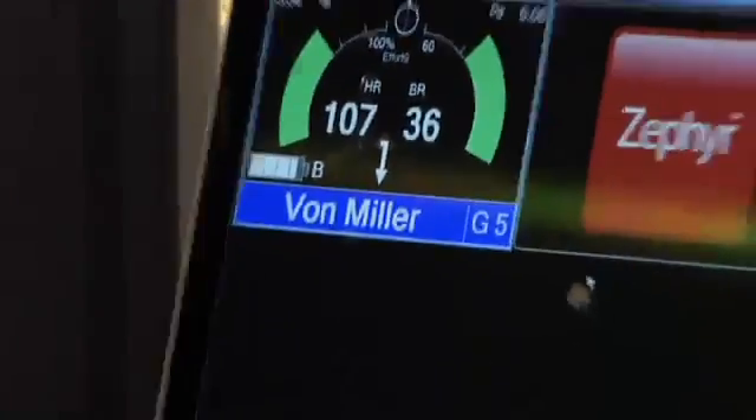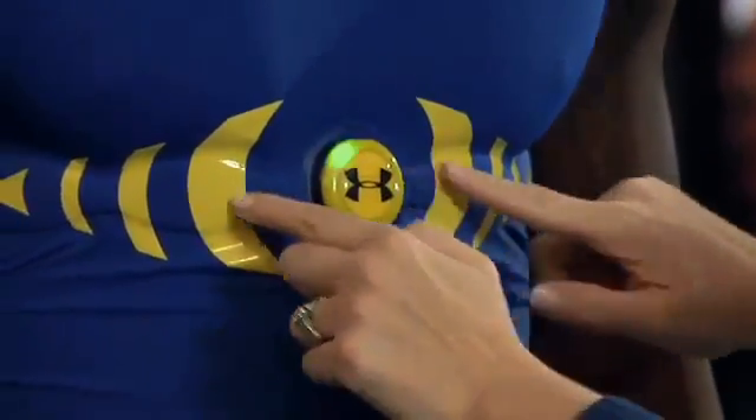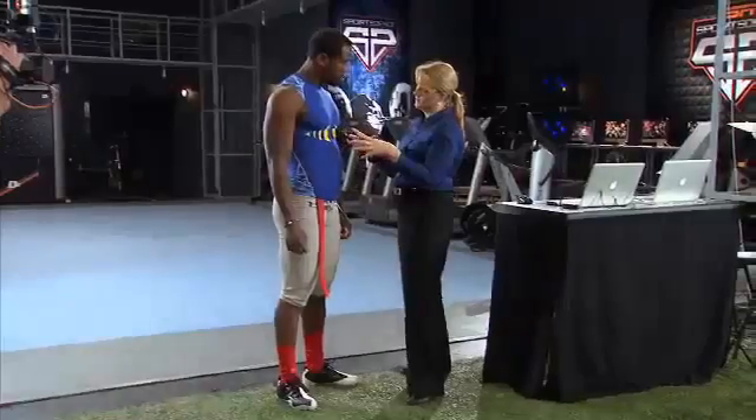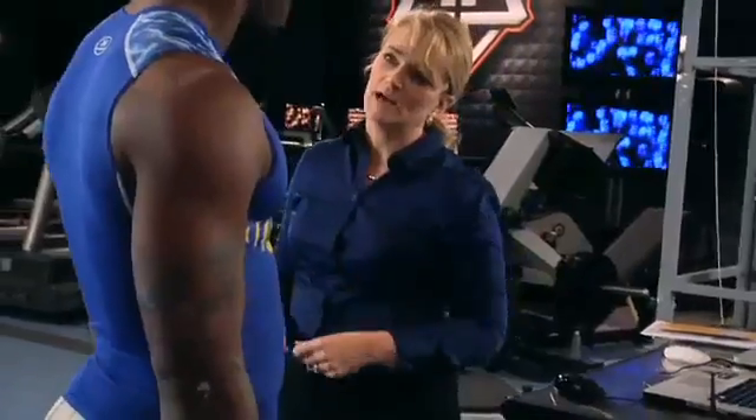To help monitor his performance in the lab, we outfit Von Miller with Under Armour's revolutionary E39 shirt, which features built-in cutting-edge technology. This shirt has a lot of cool instrumentation within it. We have the ability to measure heart rate, but these sensors will also give us respiratory rate based on chest movement, so we'll get a lot of good data from it.